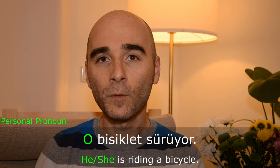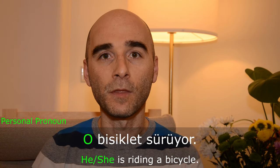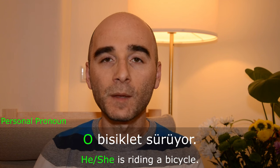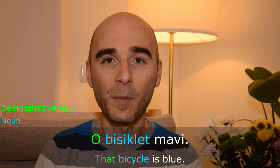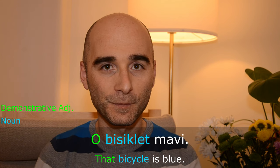The third singular personal pronoun is also O in Turkish, so you shouldn't confuse it with the demonstrative adjective O. 'O, bisiklet sürüyor' — here O is the third singular personal pronoun. Always remember to make a little pause after the subject in Turkish to make everything clear. 'O, bisiklet mavi' — that bicycle is blue — here O is the demonstrative adjective.